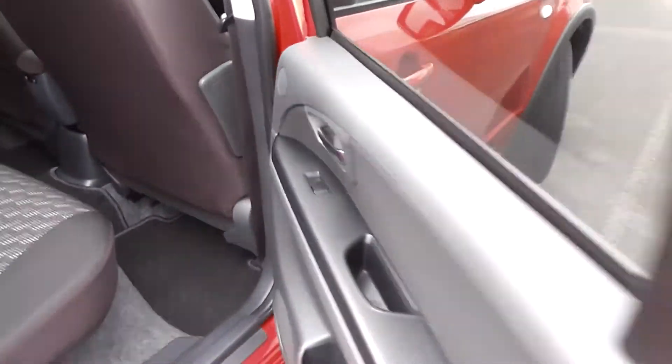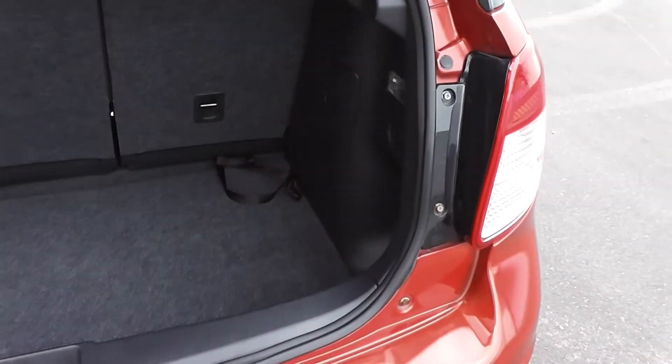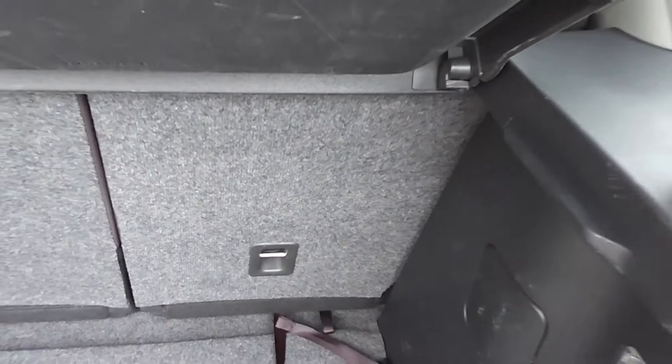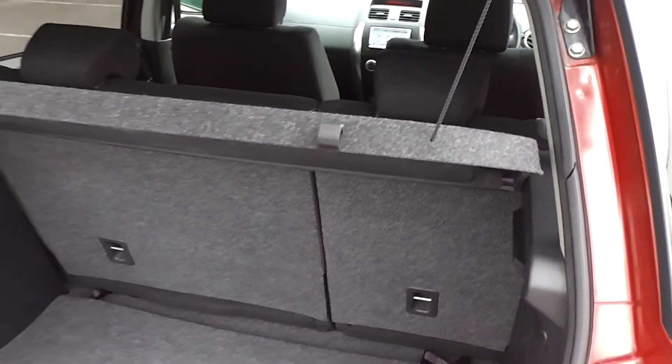It also has ISOFIX child seat anchor points in the back. The SX4 has a bigger boot than the Swift — a good size boot with a split back seat. There are additional anchor points for child seats, and this one also has a cargo blind to keep everything nice and tidy in the back.